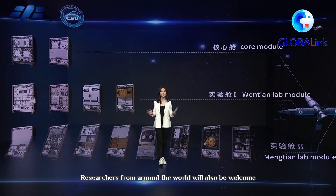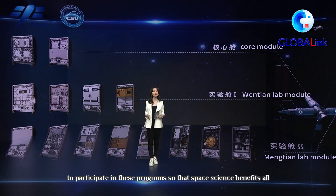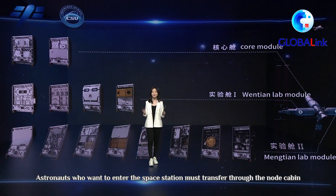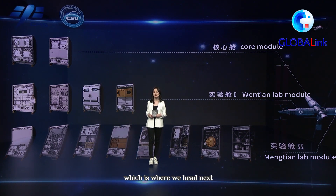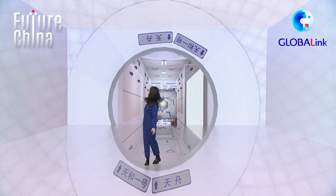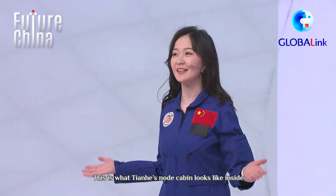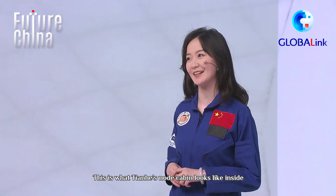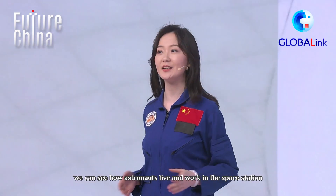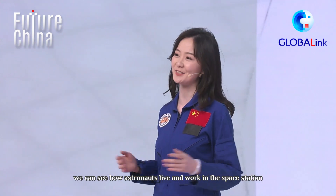Researchers from around the world will also be welcome to participate in these programs, so that space science benefits all. Astronauts who want to enter the space station must transfer through the node cabin, which is where we head next. This is what Tianhe's node cabin looks like inside. If we enter through this door, we can see how astronauts live and work in the space station.